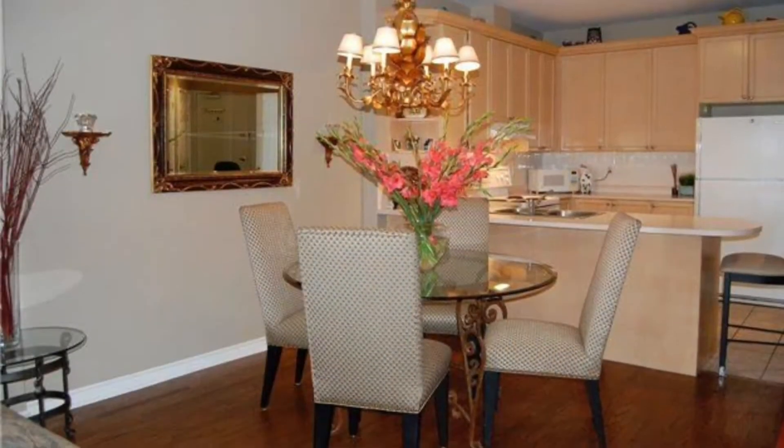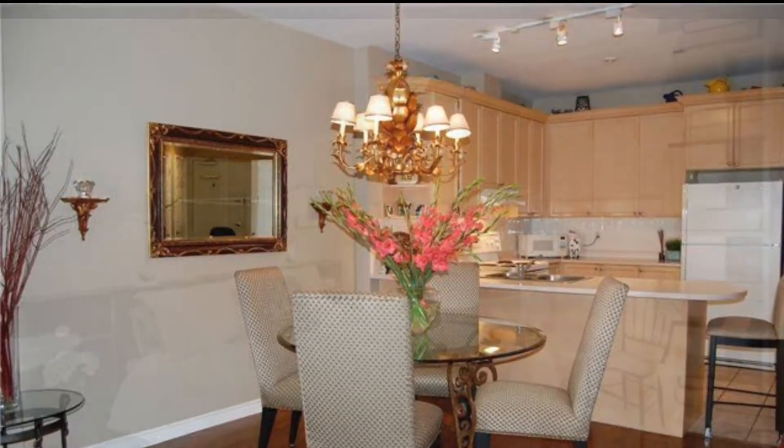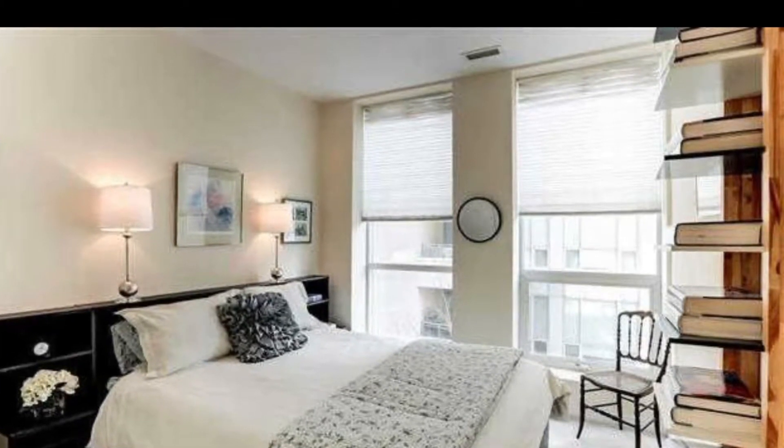Condos have been renovated. This was an October 1997 build, with 9 to 10 foot ceilings and lots and lots of views.